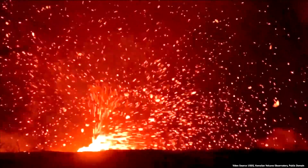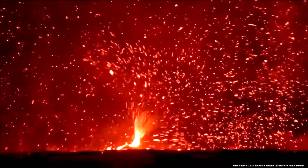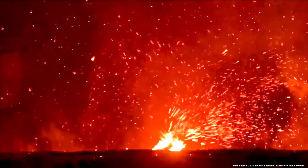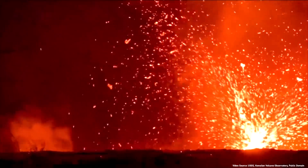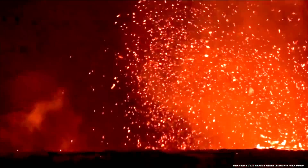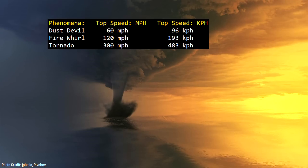While fire whirls can create a near-continuous stream of fire and throw chunks of molten rock long distances, they are not actually tornadoes. So-called fire whirls can reach wind speeds of 120 miles (200 kilometers) per hour, whereas true tornadoes can reach wind speeds of up to 300 miles (482 kilometers) per hour.